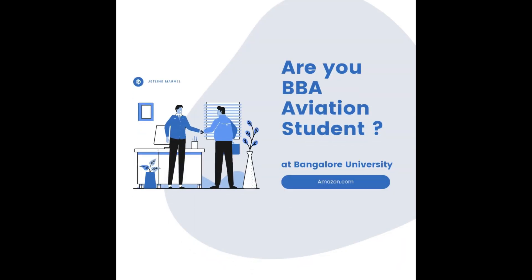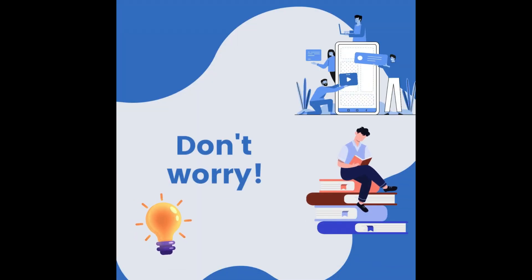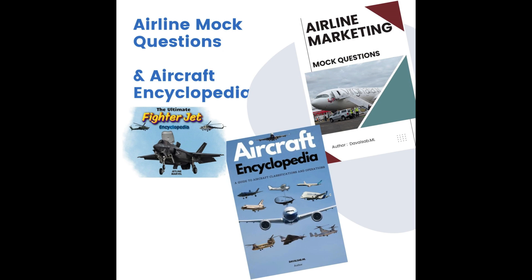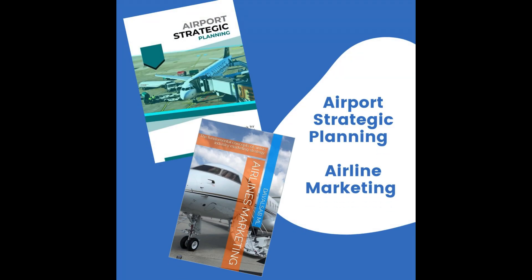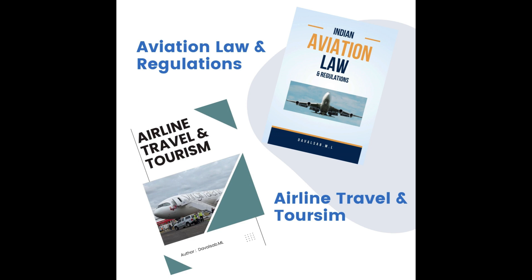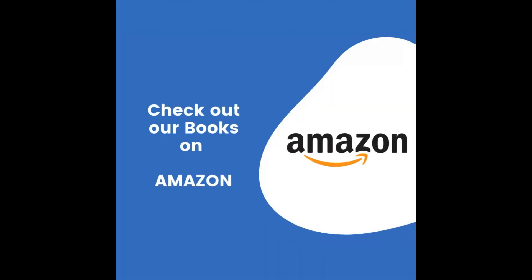Are you pursuing aviation studies and struggling with aviation subjects? At Jetline Marvel, we bring over 10 years of experience in the aviation industry. We've crafted an amazing textbook packed with valuable content tailored to your graduation requirements and aligned with Bangalore University's curriculum. Check out our book on Amazon and order your copy today.